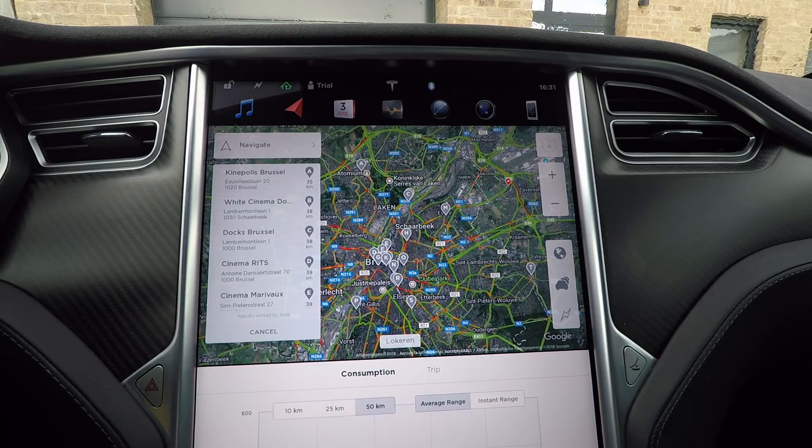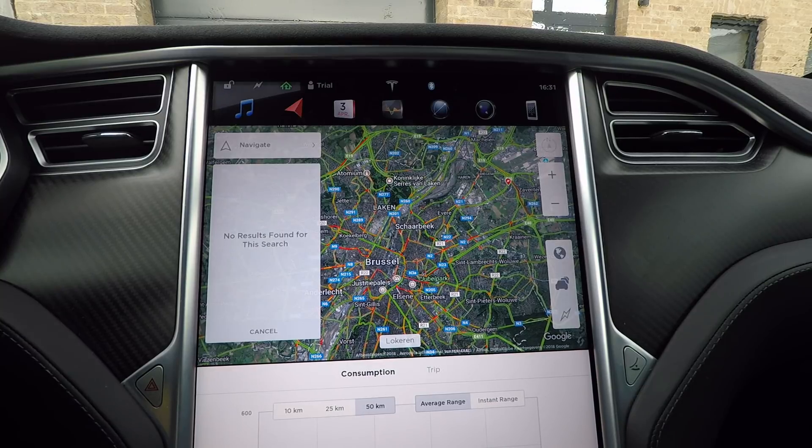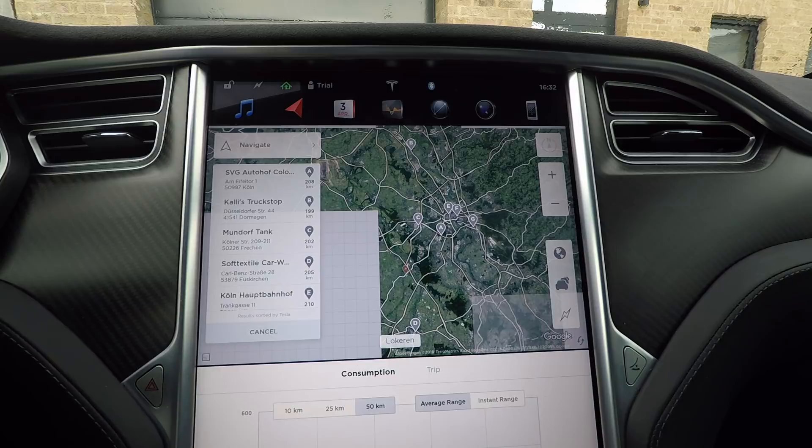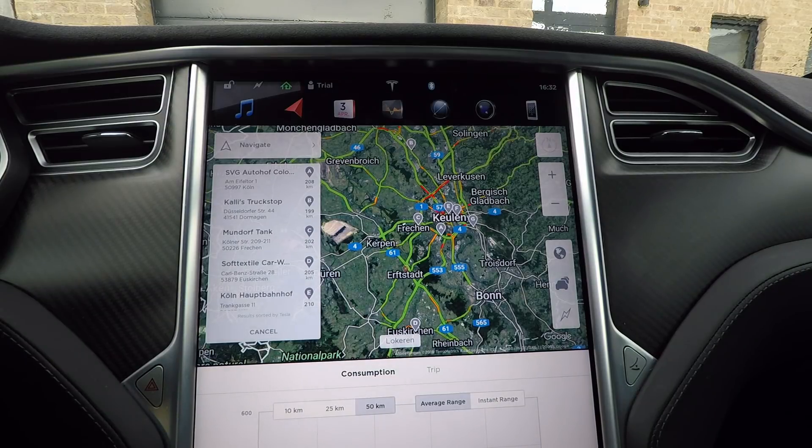You can do that for another country as well. I'll say 'navigate to truck stop near Cologne' and it will go to another country and find the truck stops for me. So while driving you can use voice commands to search for points of interest.